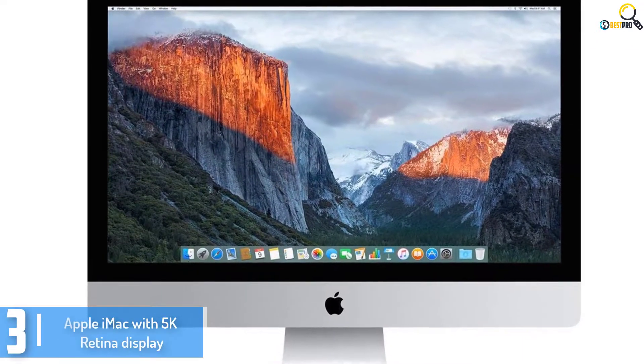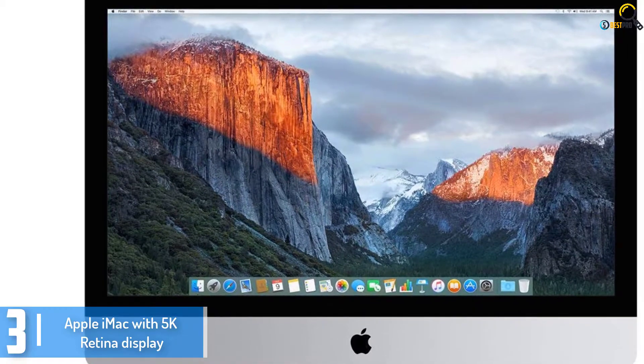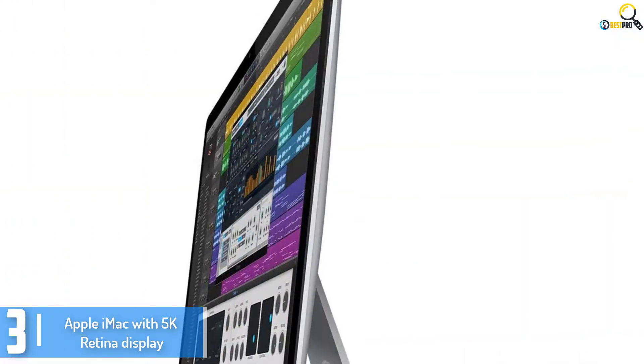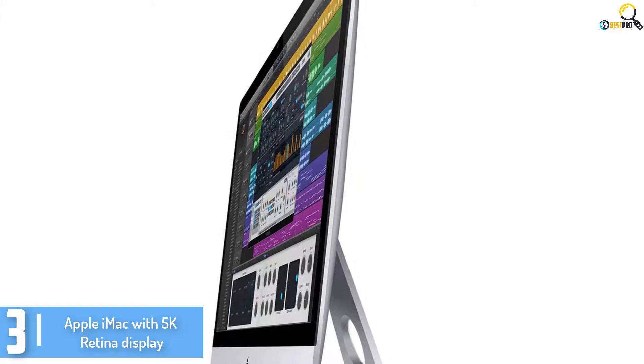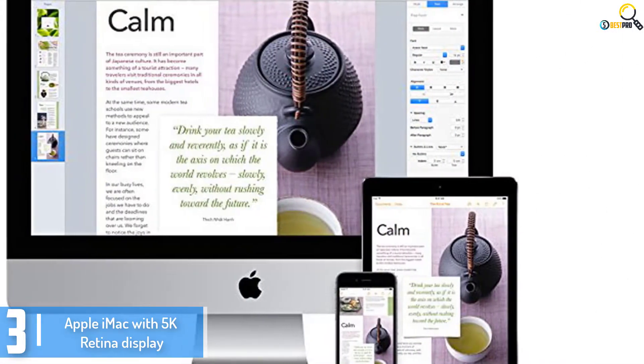Starting at number 3, we have the Apple iMac with 5K Retina display. The Apple iMac with 5K Retina display is a mixture of a fantastic PC with stylish design. This extremely good computing device is slim and elegant.